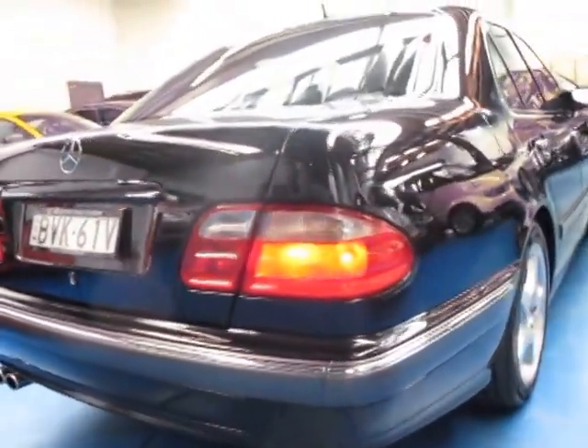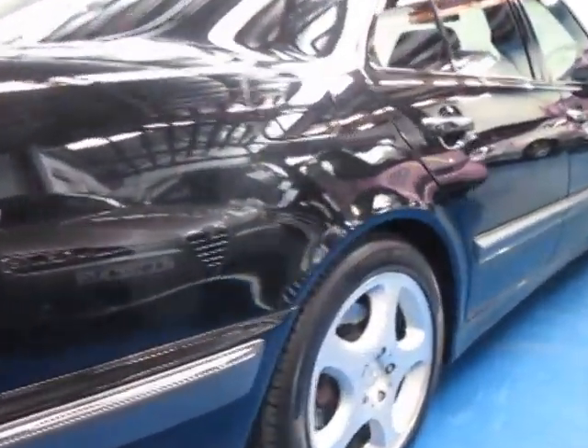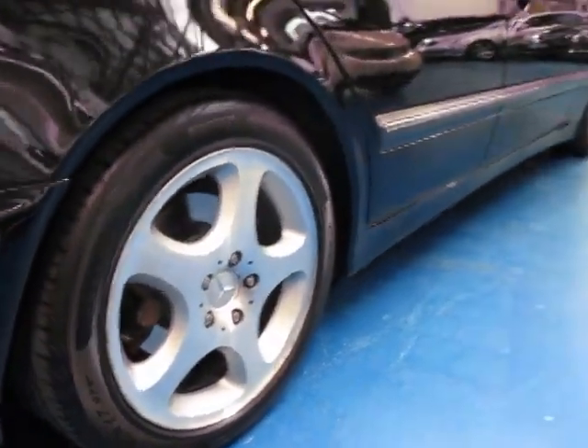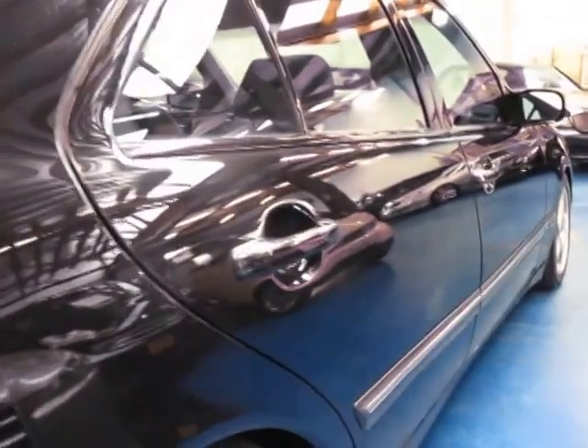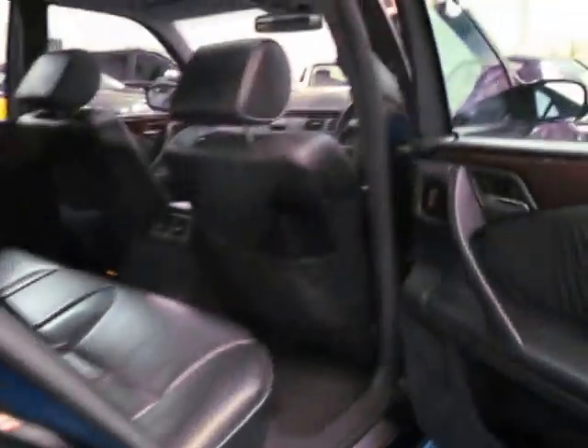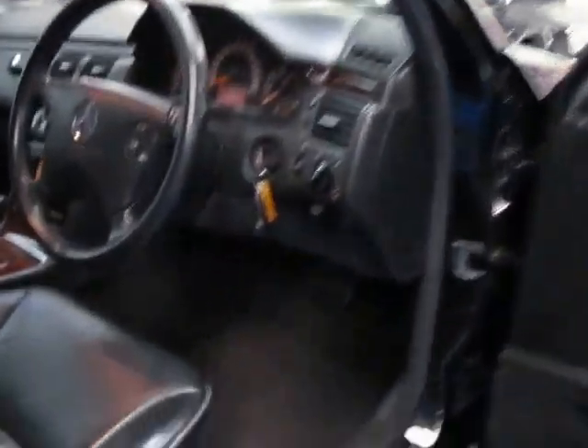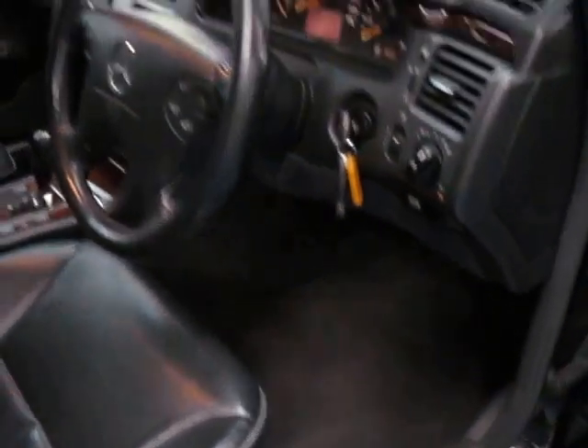Walking around it you really can appreciate its condition. Even the wheels — there doesn't seem to be any gutter rash or marks whatsoever. It's got four Pirelli tyres, all near new, and it has always been garaged.